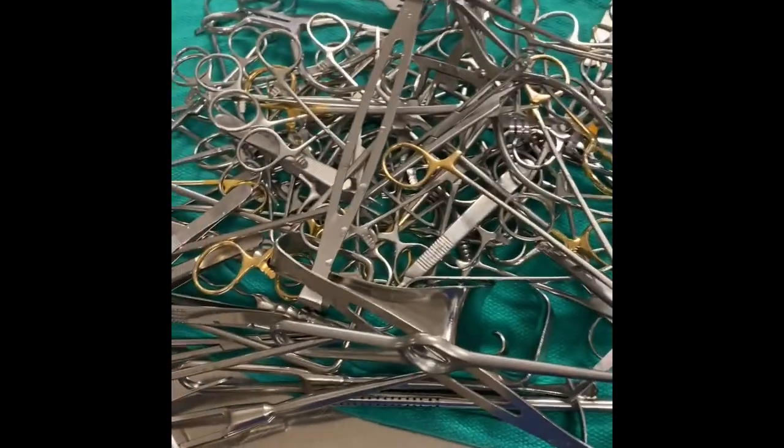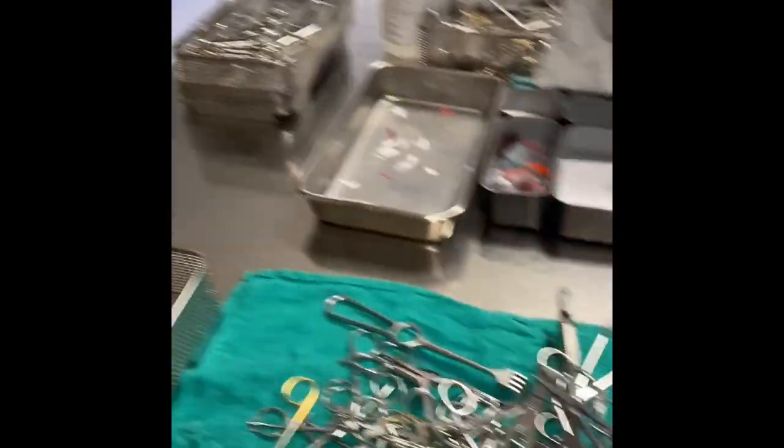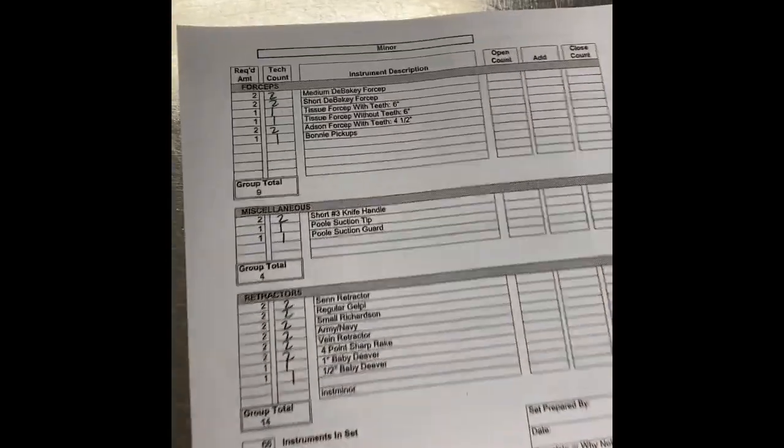Y'all, this is an example of what I do at work. So here we don't have computers, so I look in the filing cabinet and find the paper for the tray that I'm about to do to match up with what's on the extra tray.